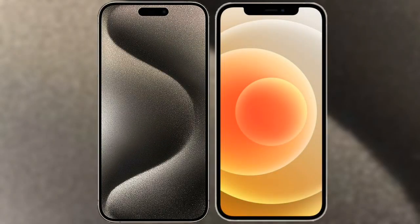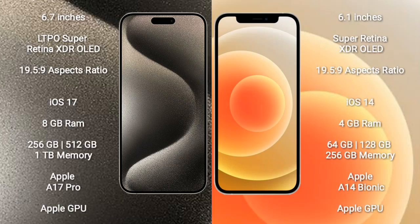I will compare the new iPhone 15 Pro Max with iPhone 12. iPhone 15 Pro Max comes with a 6.7-inch LTPO Super Retina XDR OLED display with an aspect ratio of 19.5:9. iPhone 12 comes with a 6.1-inch Super Retina XDR OLED display and the same 19.5:9 aspect ratio.